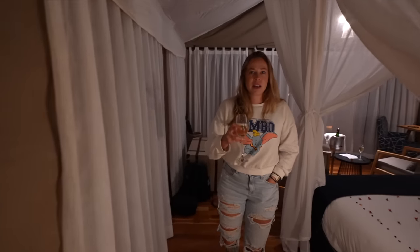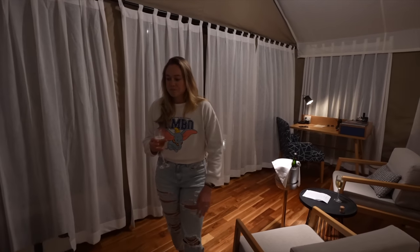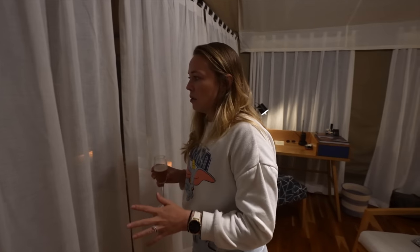Back into the main area — something you didn't really see was this seating area when you first come in. Absolutely gorgeous. I'm not going to show you outside right now because it's pitch black and I don't even know what's in front of us, so we're going to discover that tomorrow morning.